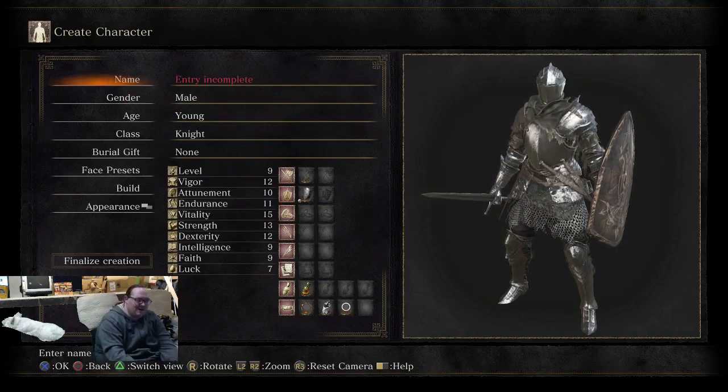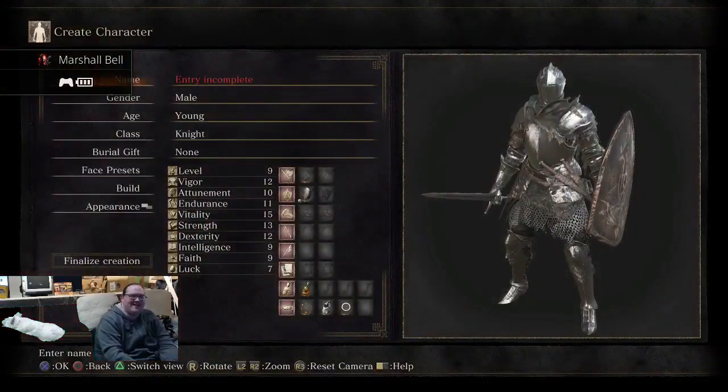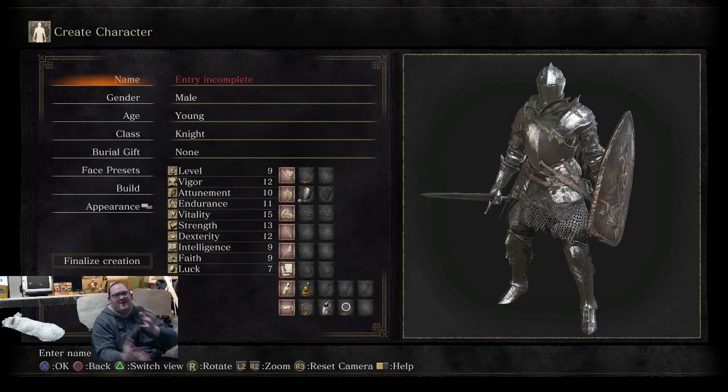If I ever did anything like hit the PlayStation button, it would totally mess it up. The camera would recognize my face, zoom back over here, and then you'd have my ugly mug on the screen again. So that was really frustrating, because a lot of people wanted to see the dog, and it kept messing around.